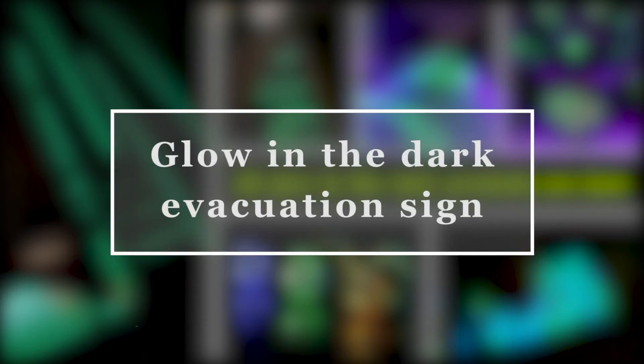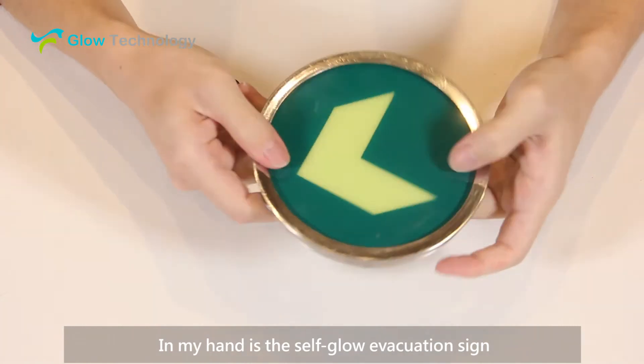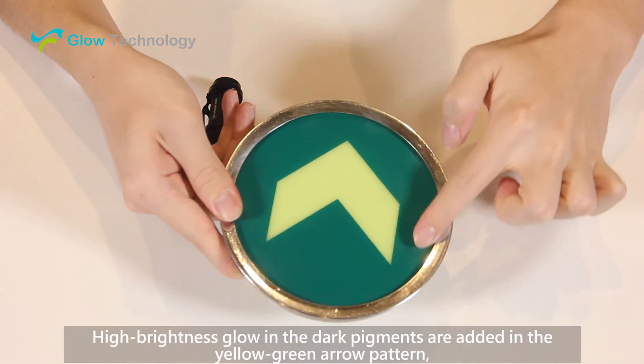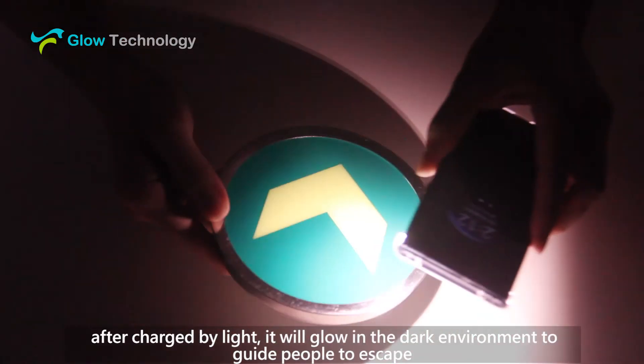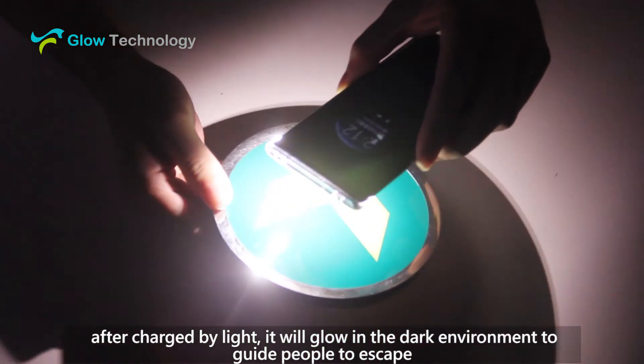Hello everyone, this is Glow Technology. In my hand is the self-glow evacuation sign. High brightness glow-in-the-dark pigments are added in the yellow-green arrow pattern. After charged by light, it will glow in the dark environment to guide people to escape.